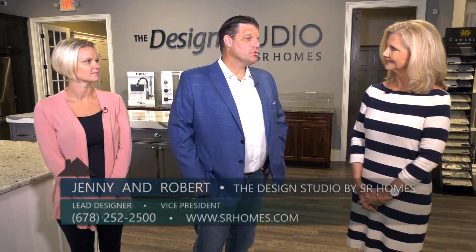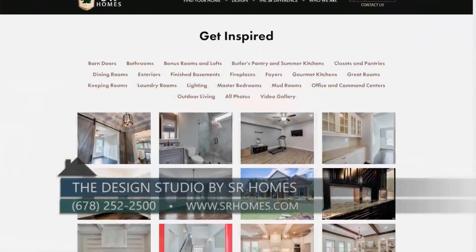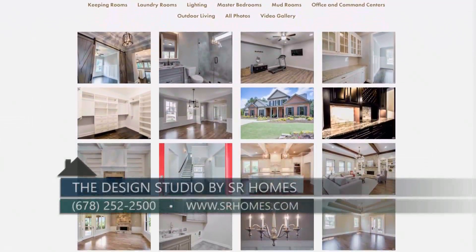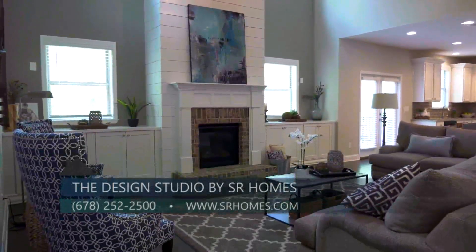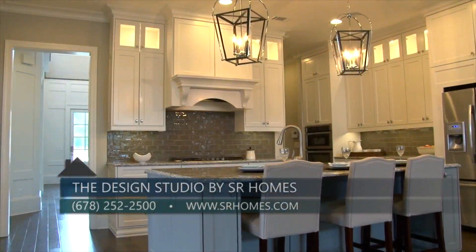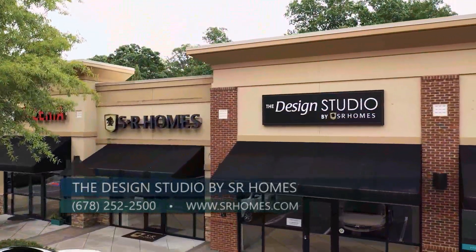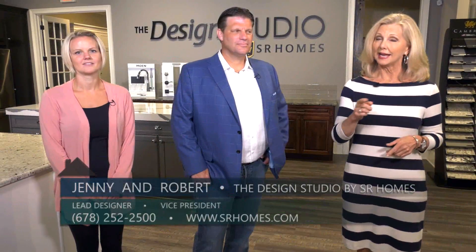Robert, what's the best way for home buyers to find out more about SR Homes? There are two ways: first, visit our on-site communities and models to get inspired; and second, go to our website, SRhomes.com. We have a 'Get Inspired' page that shows a lot of our finished homes from the past, and that's where we send many of our buyers before they come to the design studio to really get ready to make their choices.